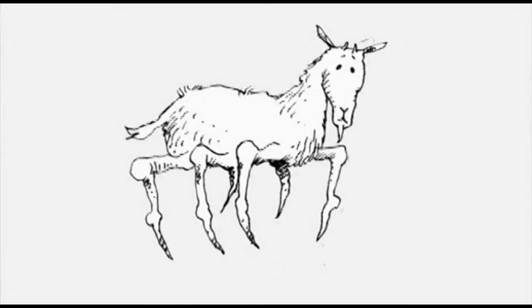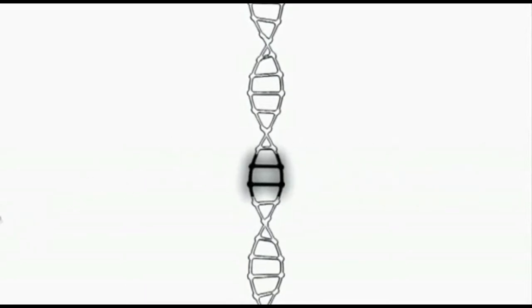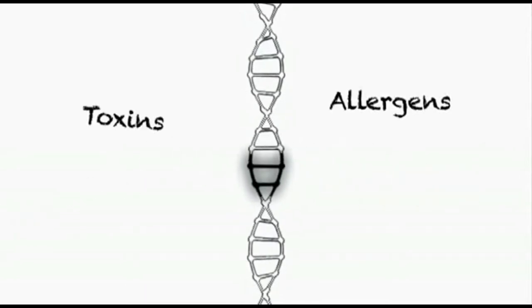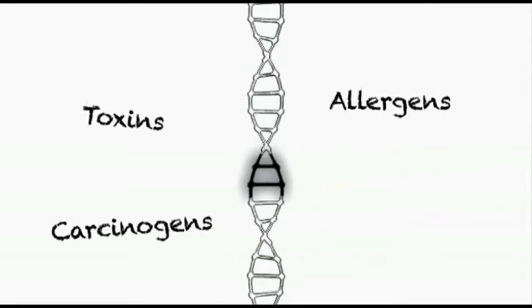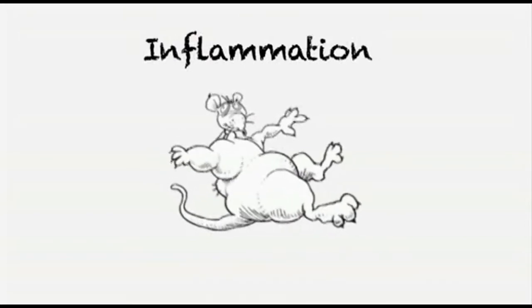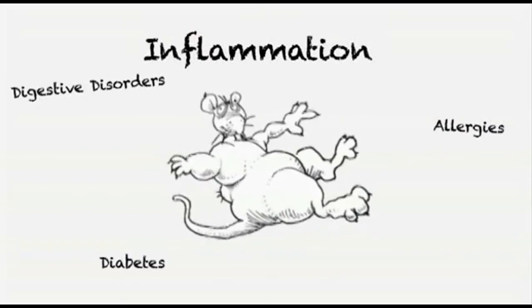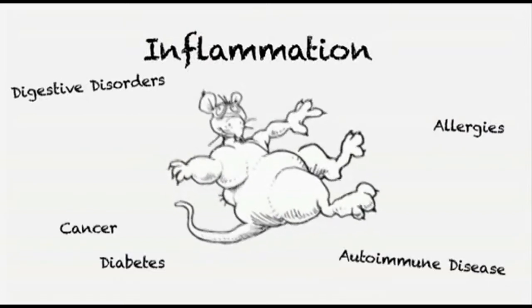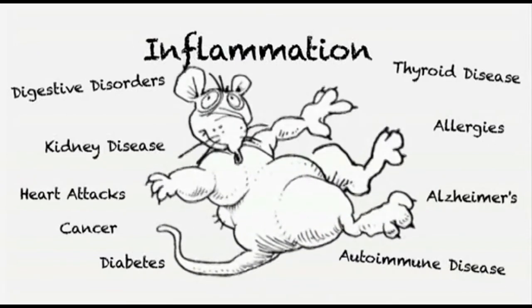Genetic engineering transfers genes between species. The process itself creates mutations throughout the DNA, which can produce new allergens, toxins, and other nasties. The inserted genes and their proteins may trigger inflammation, which might promote numerous problems such as digestive disorders, allergies, diabetes, autoimmune disease, cancer, Alzheimer's, kidney disease, thyroid disease, and heart attacks.